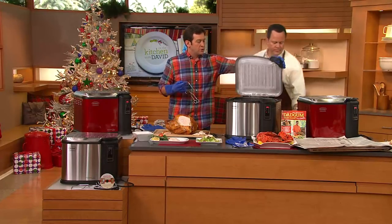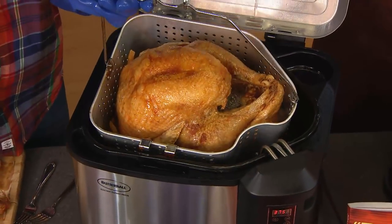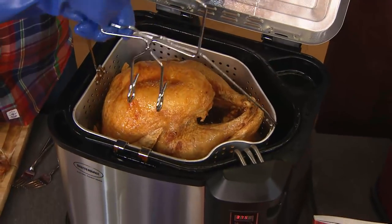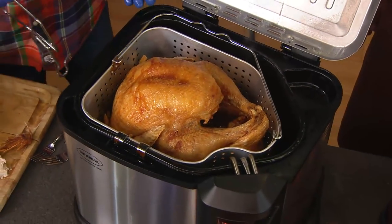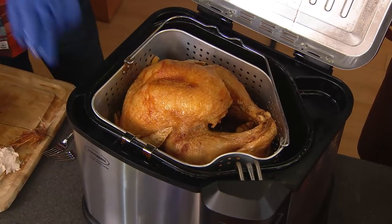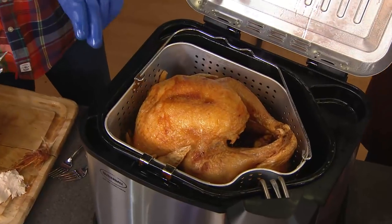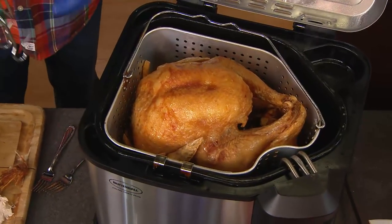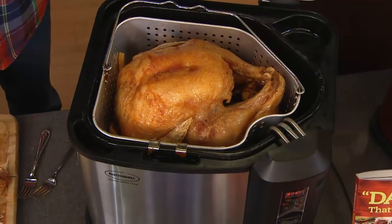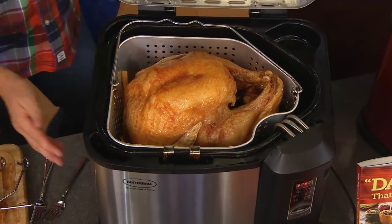Here are some results. This turkey next to us is a little bit larger, showing you some of the capacity — you can do up to a 22-pound turkey. The basket is another patented feature on the turkey fryer — it allows all of the oil to go back into the turkey fryer. No mess! And folks, it smells like heaven in here.